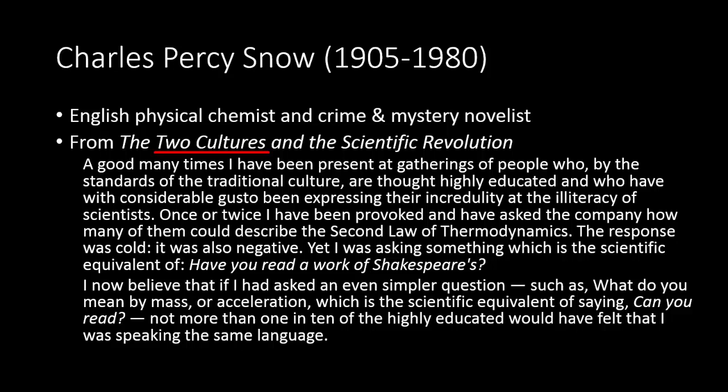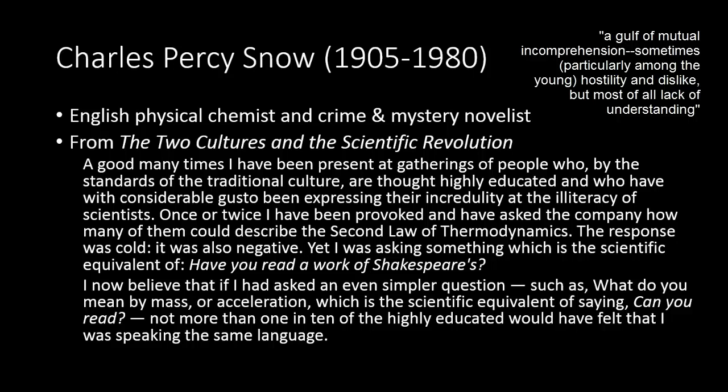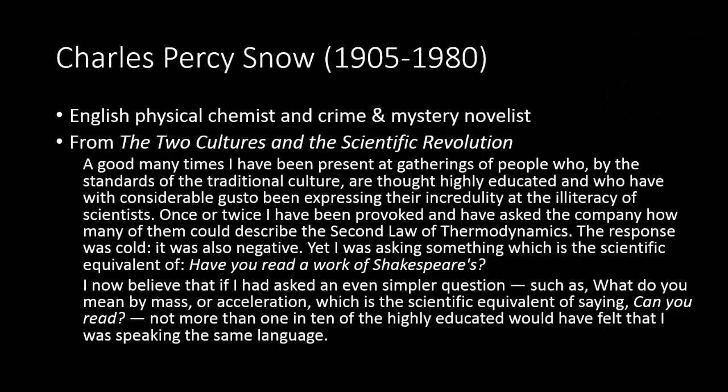He called this tension "a gulf of mutual incomprehension, sometimes particularly among the young, hostility and dislike, but most of all lack of understanding." He intended for his lecture to spark intelligent dialogue between the two, to focus on the state of education which at the time came from a tradition of favoring the humanities. But his wording was perhaps a little too inciting. For instance, he argued that the weight of culpability, the reason for interdisciplinary conflict, lay with the "vain humanists," who he typified as clueless of even the simplest scientific principles.